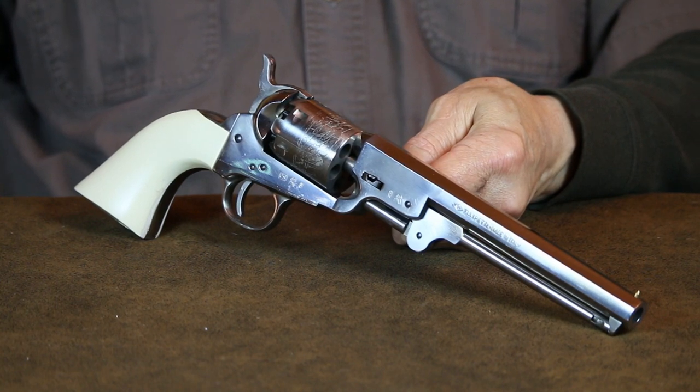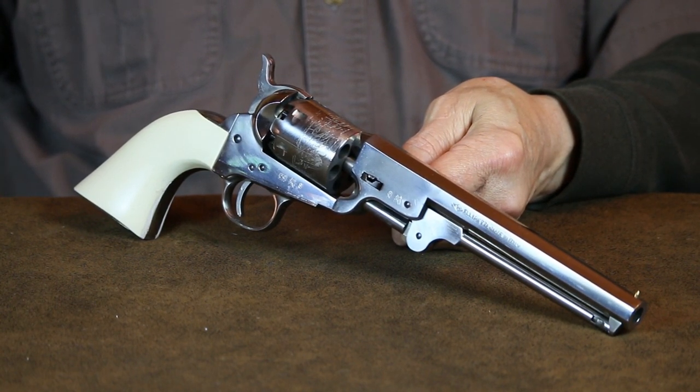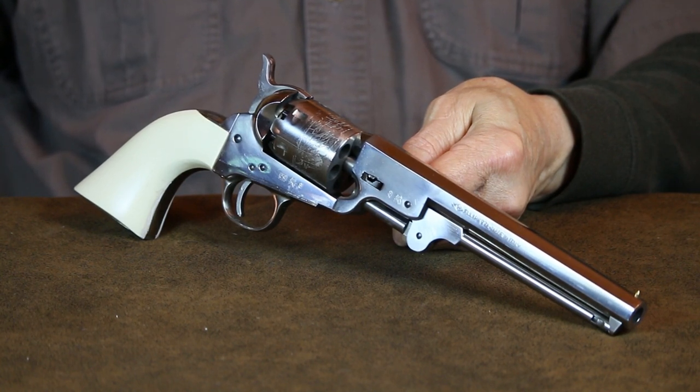First up, we have the .36-caliber 1851 Navy, which was introduced a decade before the Civil War and was used extensively by both sides throughout that conflict. Afterward, they remained popular with civilians, outlaws, and lawmen alike.